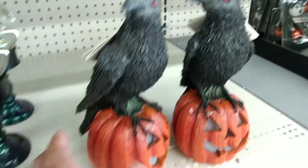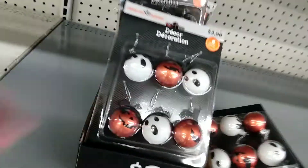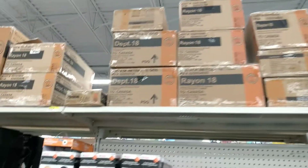They still have the foam on them, so they must have just been unboxed recently — there are two of them right there. There are flowers with skulls, some witches down there, and some Christmas baubles if you have a Halloween Christmas tree.